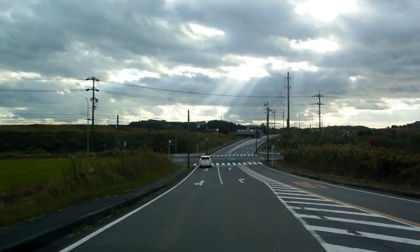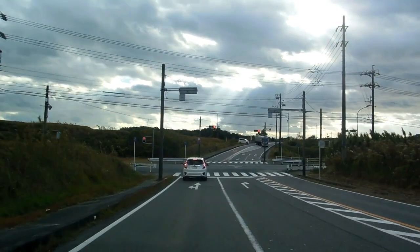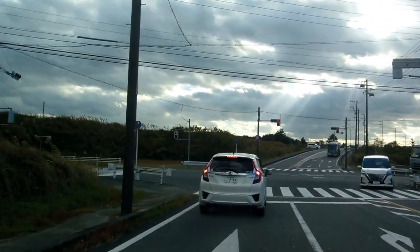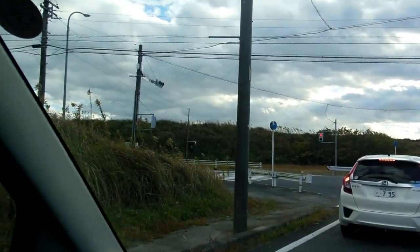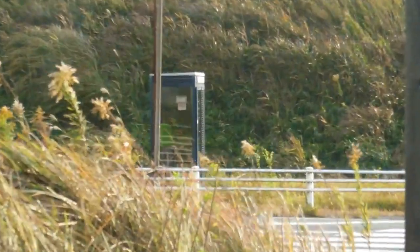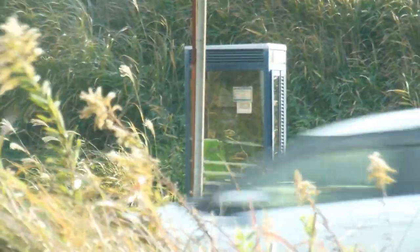Hey guys, another video for our Wheels in Japan playlist. We sometimes see public phones in places like outside train stations and places like that. However, you will also occasionally see a phone booth out in the middle of nowhere like this. This is an intersection in the middle of the rice fields out in the country — nothing for kilometers around — and there's a phone booth.